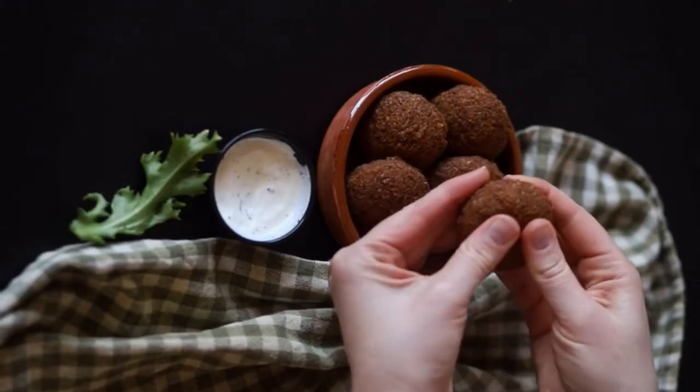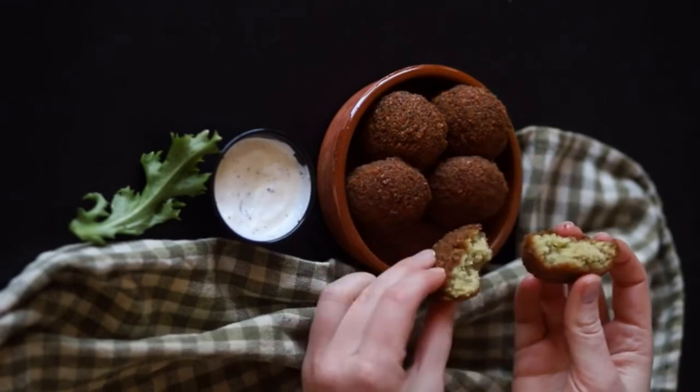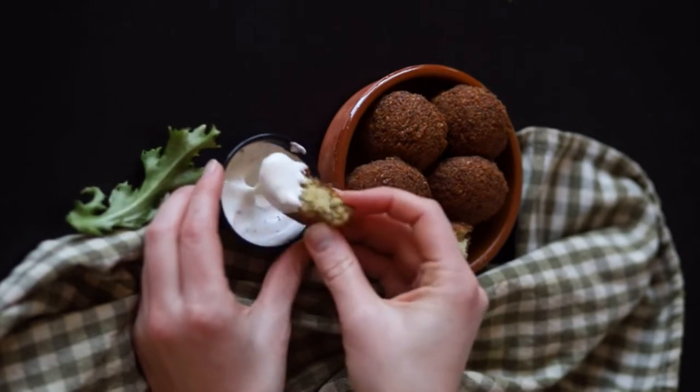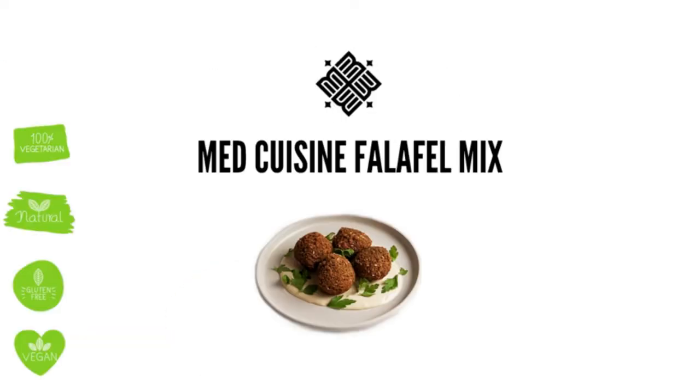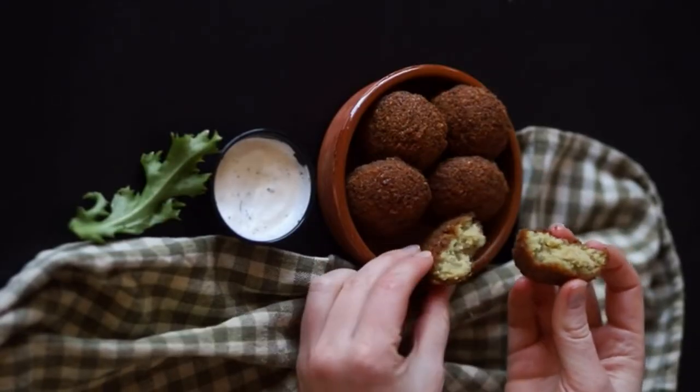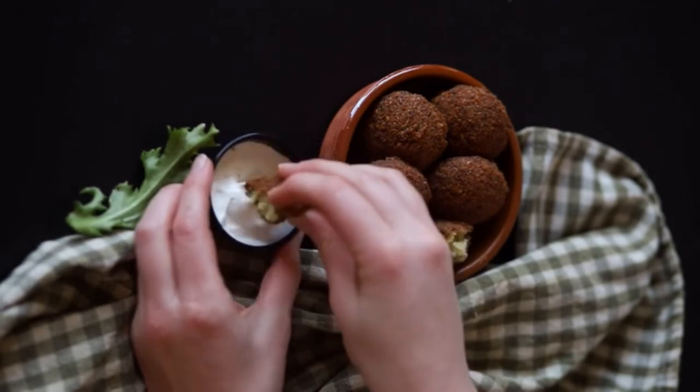Whether you're already a falafel lover or totally new to the famous chickpea-based snack, this buying guide contains some top tips to help you find the best falafels in the UK. We've also included a list of our 10 ultimate favorites, so grab the tzatziki, chili sauce and a crispy salad and get ready for a top-notch nibble.